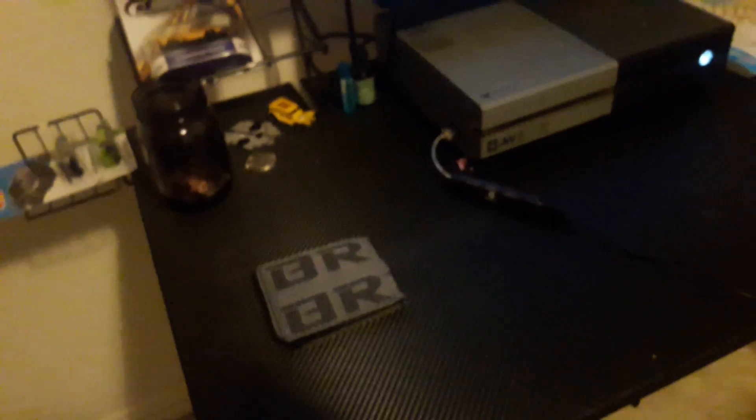Here I have this desk I got off Walmart, and it's modeled to look sort of like a carbon fiber look. It holds 40 pounds — not bad, not bad. I don't know the brand, but it's nice and it comes with a little cup holder.